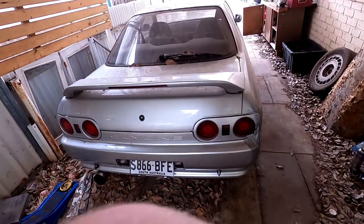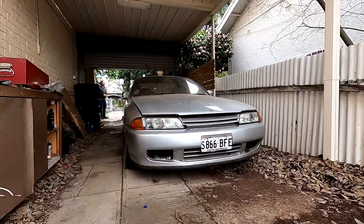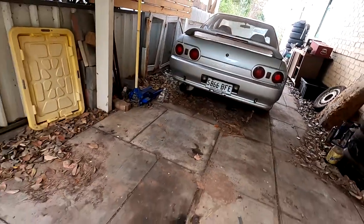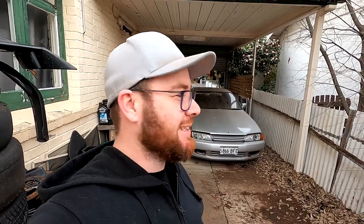Here we are - just behind the roller door is the car we're going to be taking home. It turns out I'm running out of time, and these guys keep ruining every take by yelling in the background, so we're going to put this thing on the trailer and I'll talk you through what the deal is with it when I get back home.